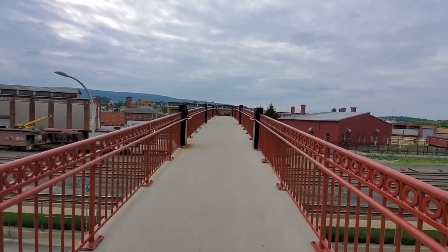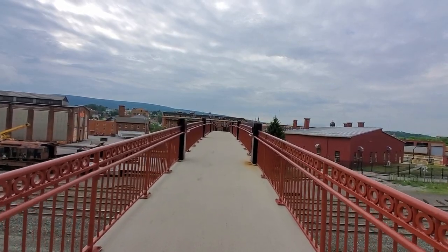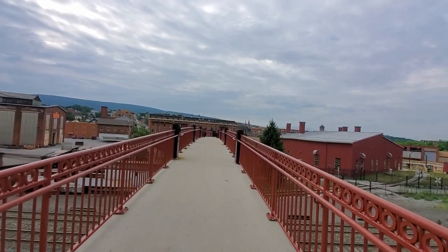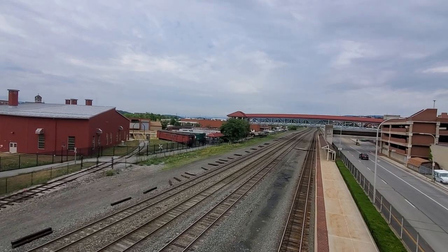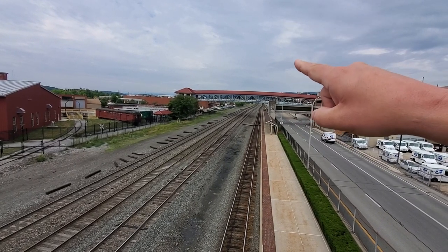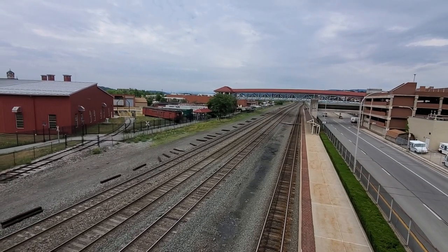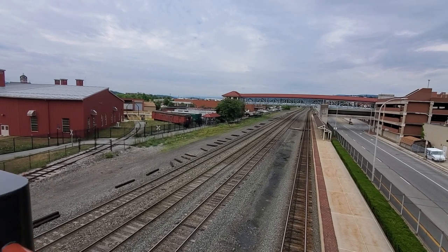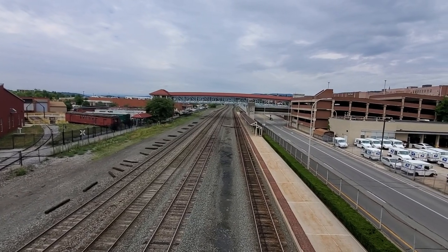Now not only does this bridge give you access across the road and across the tracks, it gives you a fantastic viewing platform for any train activity. Just to give you a glimpse — we're right on the rails. That platform, which is part of the Railroaders Memorial Museum, is closed right now. But that would allow you access to get over to the roundhouse and to get inside everything. This pedestrian bridge is open to the public though, and I could definitely see myself coming here in the future to do some train spotting.